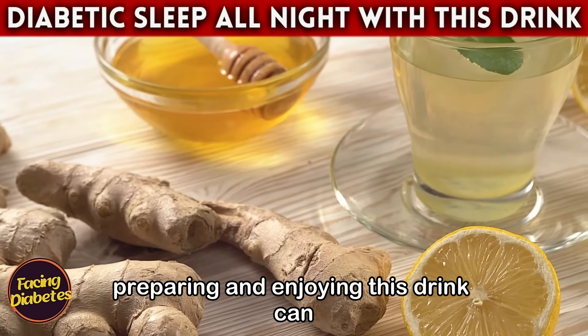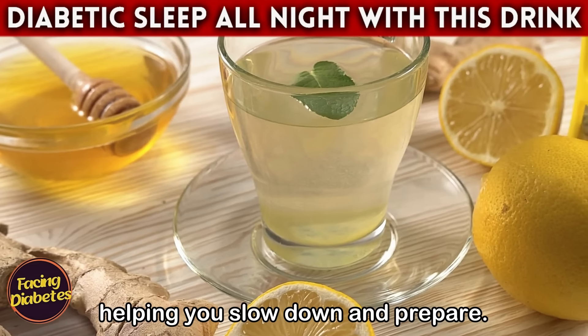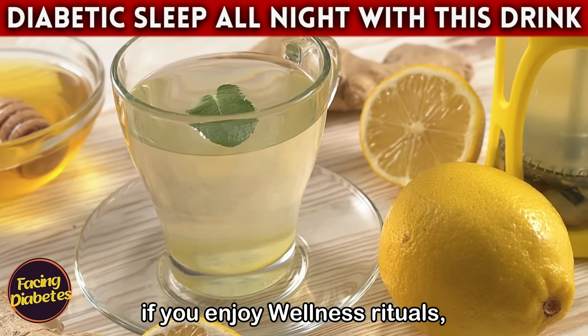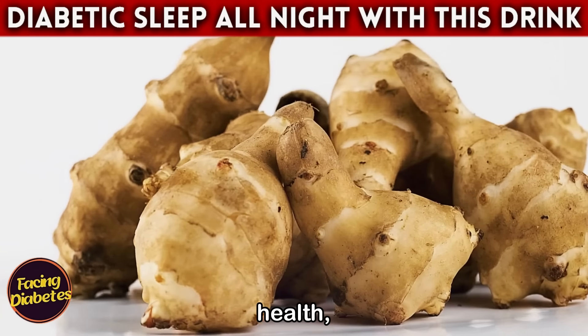After a long day, preparing and enjoying this drink can become a moment of self-care. Each sip brings a feeling of calm, helping you slow down and prepare for rest. If you enjoy wellness rituals, ginger tea can become a special part of your nighttime routine.